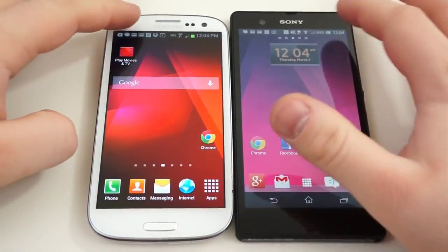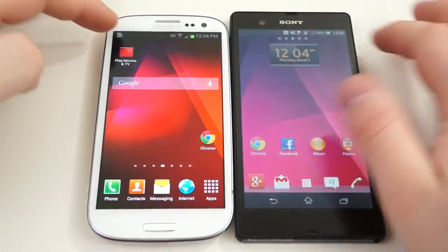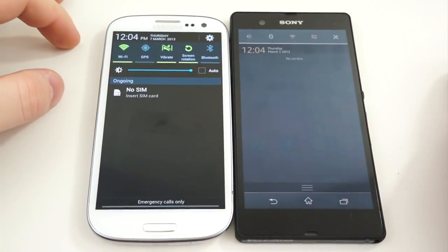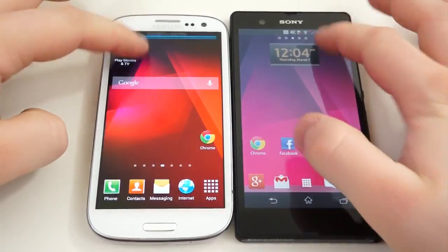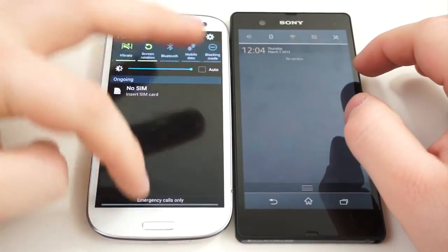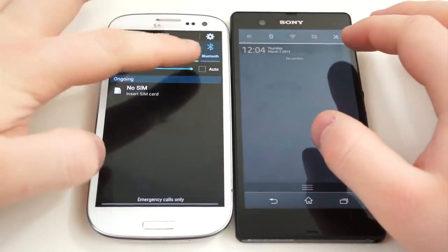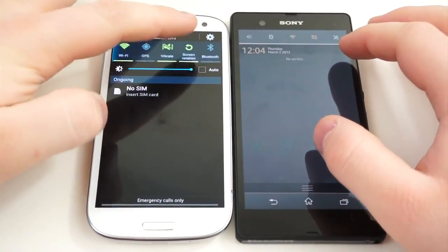An area where these two are kind of similar is the notification shade. When you pull down the shade, you have quick access to toggles — Wi-Fi, GPS, Bluetooth, mobile data connection, etc. But using TouchWiz, you get more options: two pages of toggles and a brightness slider right there in the notification shade. Using Sony's customizations, you only get four quick toggles and then a shortcut to the settings application.